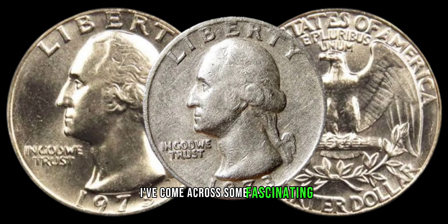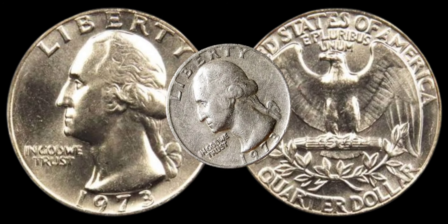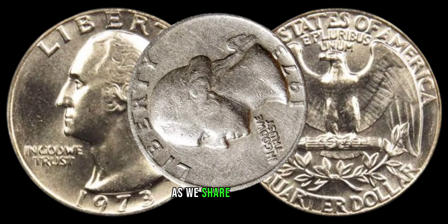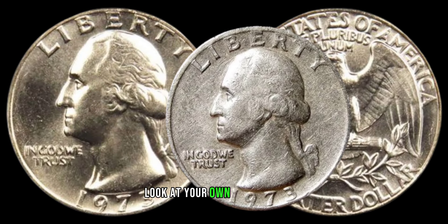I've come across some fascinating stories of individuals stumbling upon valuable 1973 Washington quarters. Stick around as we share real-life discoveries and success stories that might inspire you to take a closer look at your own pocket change.